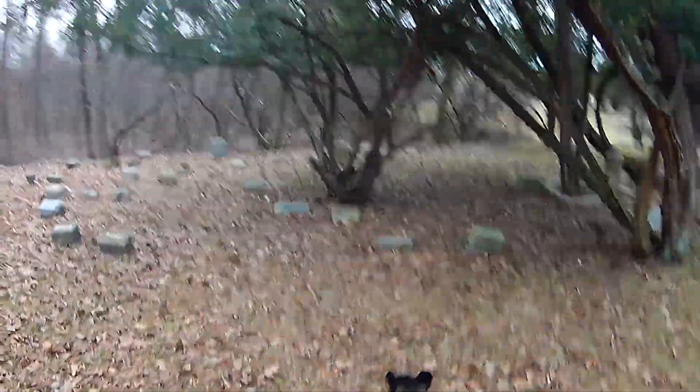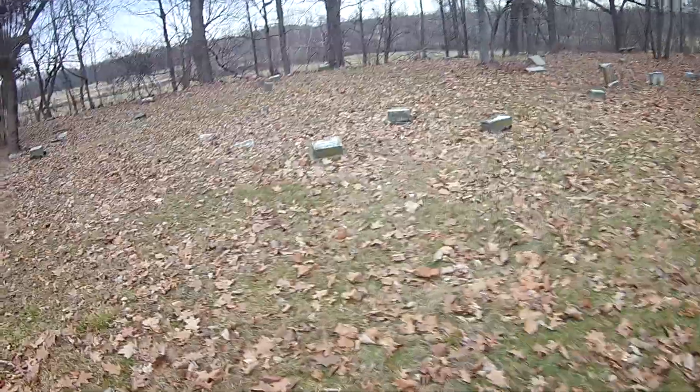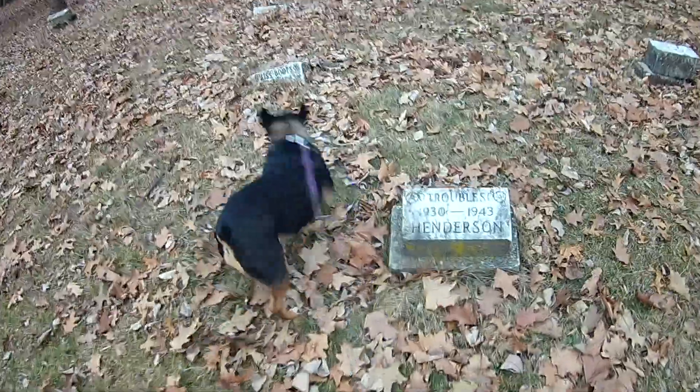Yeah, seven years ago you couldn't even walk through here. The people cemeteries are just as bad. Trouble. Another Trouble. Troubles on this one. I wonder if that was a thing back in the 40s — I've seen three of them.